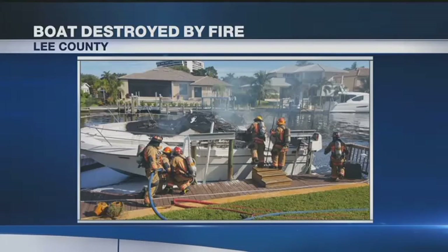A boat burst into flames this morning in the upscale Town and River community of South Fort Myers. The smoke could be seen for miles.